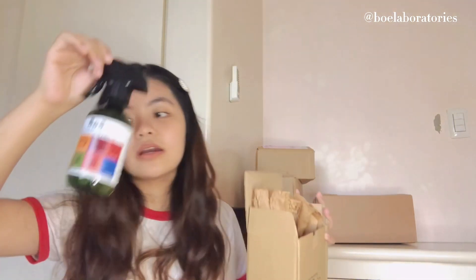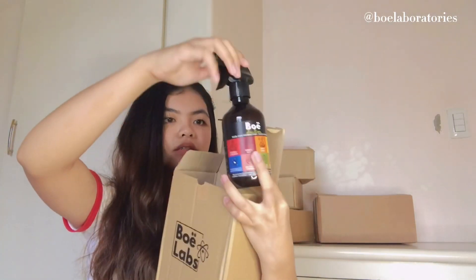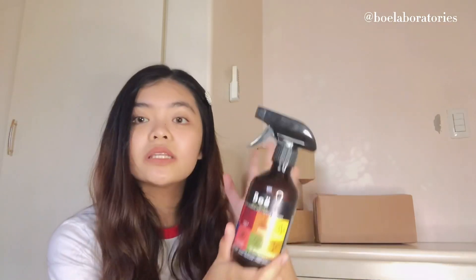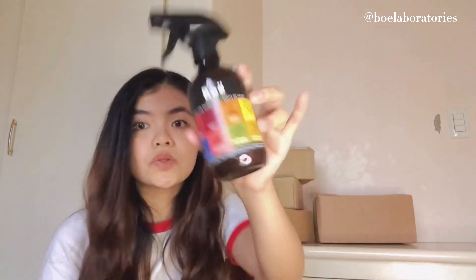Next is BoLabs — they sent me their household cleaner. I love using this especially during the pandemic; it's really important. This sanitizer is super worth it, guys, and as you can see, it's really nice because it's pet-friendly and kid-friendly. This is really perfect. Thank you so much, BoLabs, for sending these products!